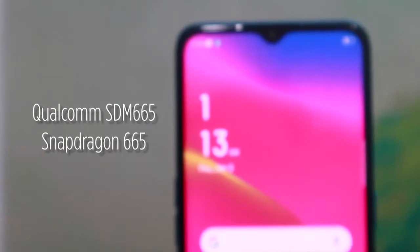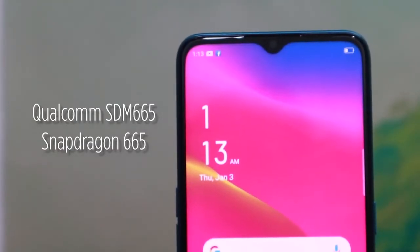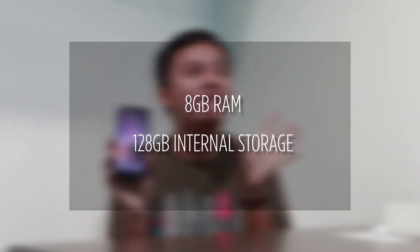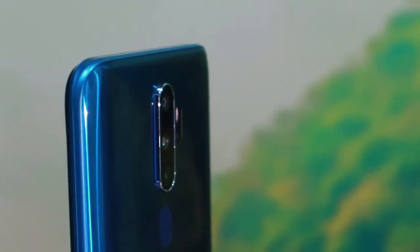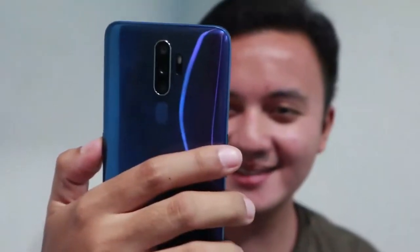For the chipset, this is honestly one of the things you should consider when switching units. It has a Qualcomm Snapdragon 665, with 8GB of RAM and 128GB of internal storage. Meaning it's capable of handling our day-to-day tasks and quick to launch when you download new apps.